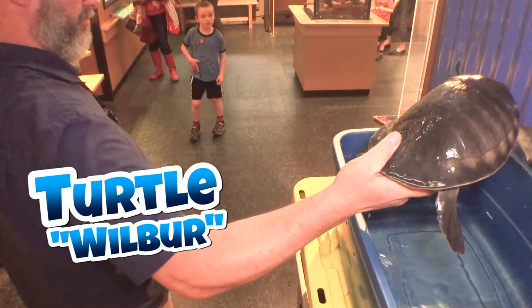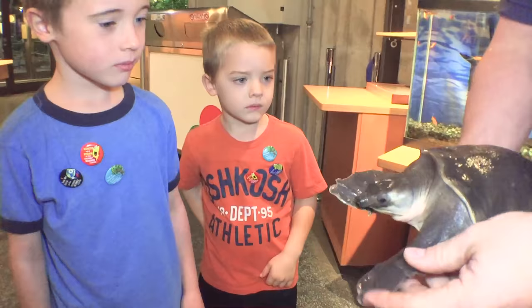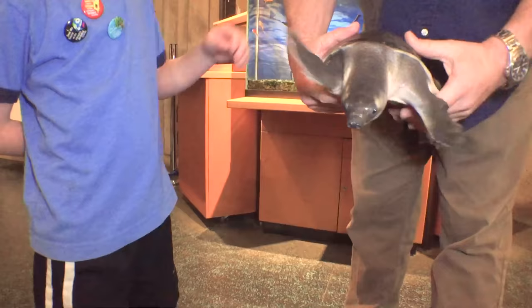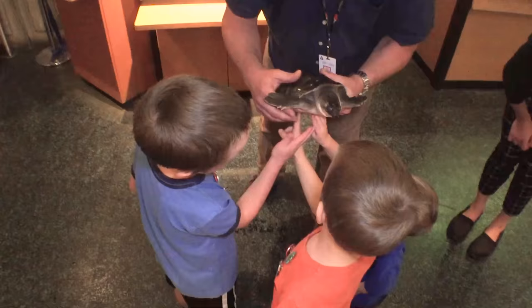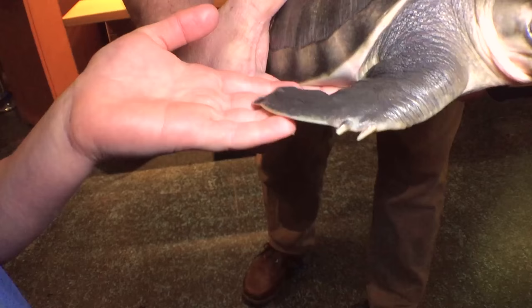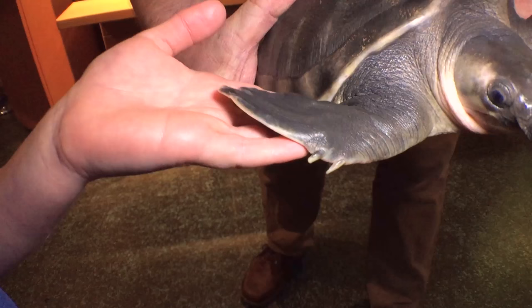Up next was a pig-nosed turtle named Wilbur. This guy's called a pig-nosed turtle — you can see why if you look at his face. The really neat thing about him is that he's the only freshwater turtle that has flippers. You can see how he's nice and flat so he can swim really quick. He's got a special organ in his nose that he can use to sense food — fish, whatever — swimming when the water's all murky and you can't see. Wilbur is pretty neat, but Tim had saved the best for last.